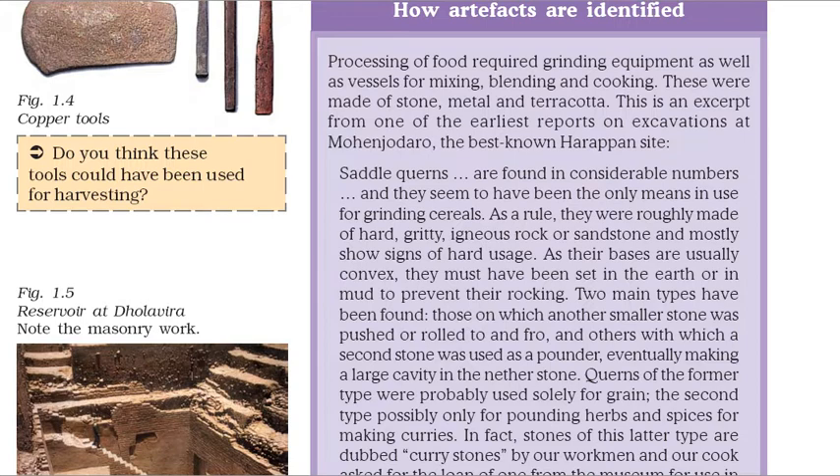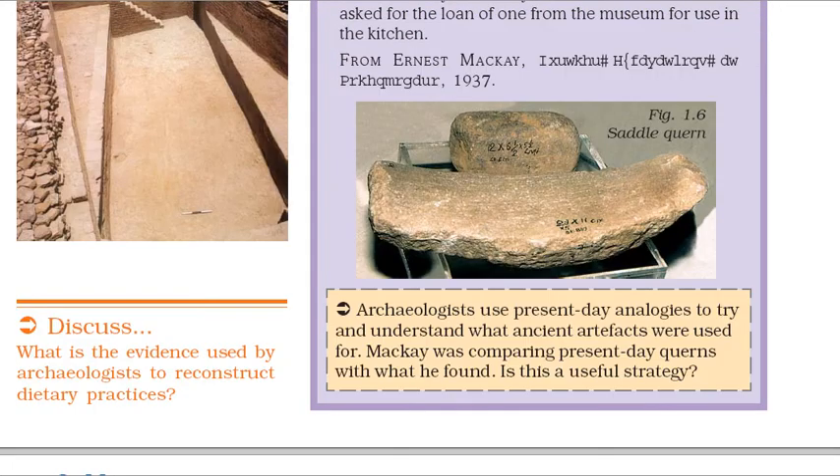As their bases are usually convex, they must have been set in the earth or in mud to prevent their rocking. Two main types have been found: those on which another smaller stone was pushed to and fro, and others with which a second stone was used as a pounder, eventually making a large cavity in the nether stone. Querns of the former type were probably used solely for grain, the second type possibly only for pounding herbs and spices for making curries. From Ernest Mackay, Further Excavations at Mohenjo-daro, 1937.